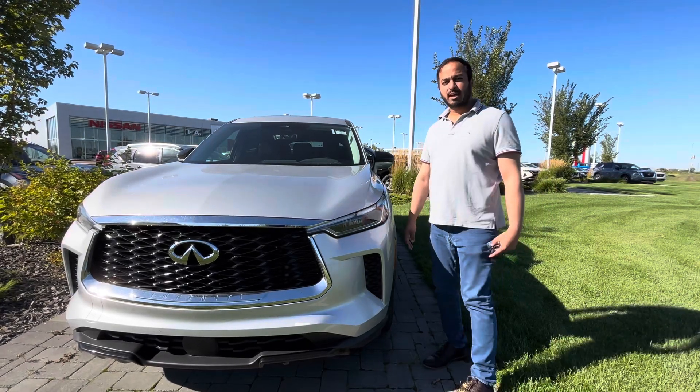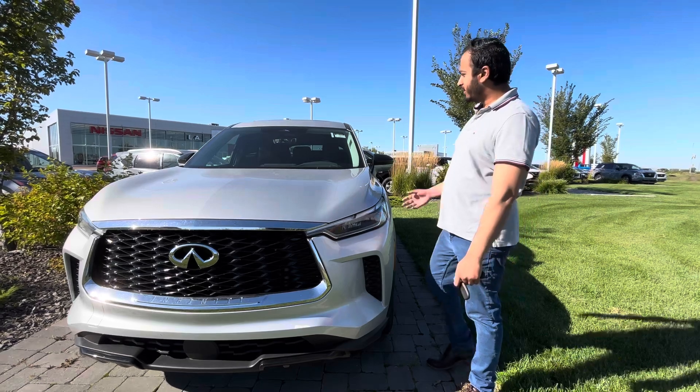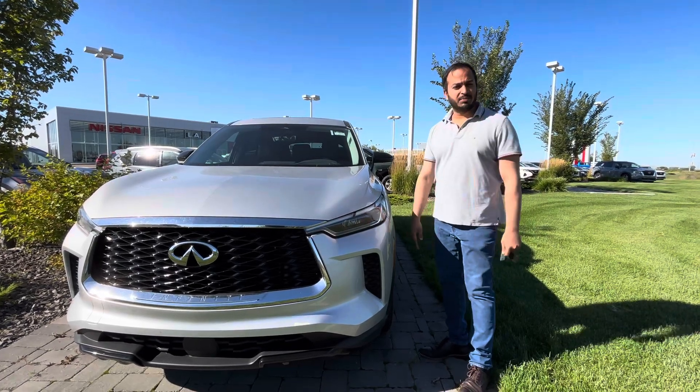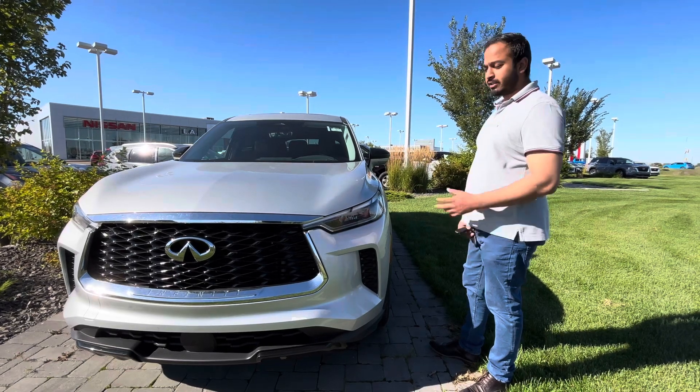Muhammad, it's Ahmed here from LA Nissan. I wanted to thank you for taking the time to send us some information and expressing interest in this beautiful 2023 Infiniti QX60 Pure. It is a Pure trim level, so you do get tons and tons of great safety and comfort features.